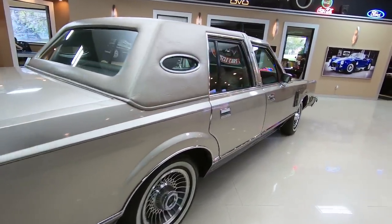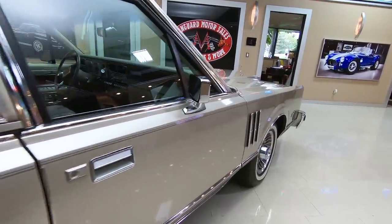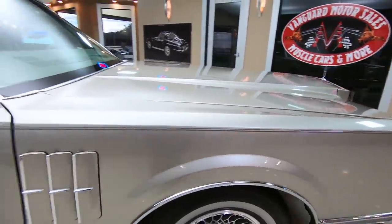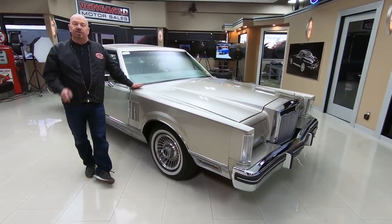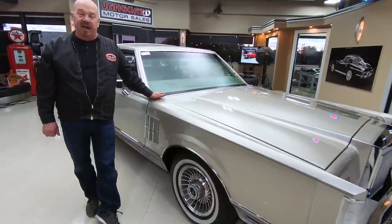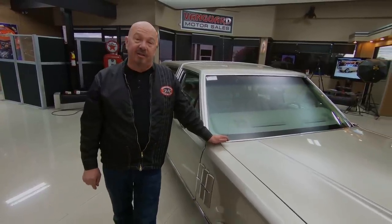When you look down the side of it, straight as can be. At Vanguard Motor Sales we don't do any consignment whatsoever — we own this Mark 6. Right now we've got about 215 cars in stock and we own every one of them. Go to our website at VanguardMotorSales.com and check them all out. We inspect these cars thoroughly when they come in so we can answer all your questions, and I'm involved in buying every one of them, so I'm going to help you pick out your dream car.